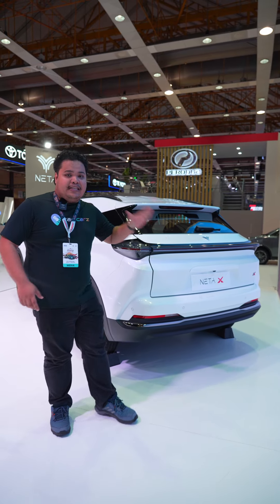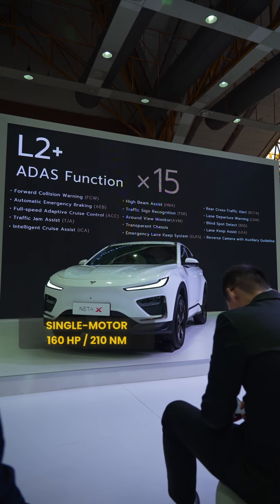All NETA-X variants are powered by the same single electric motor rated at 161 horsepower and 210 Newton-meters of torque. That basically concludes our short video on the newly launched NETA-X — this EV SUV you can purchase now with prices listed.